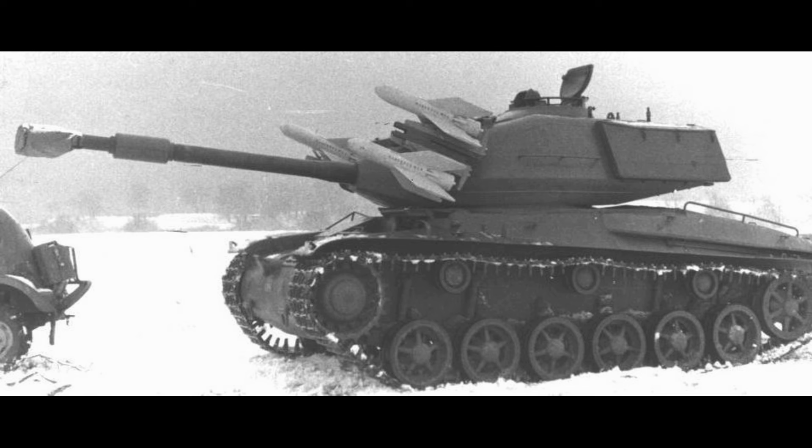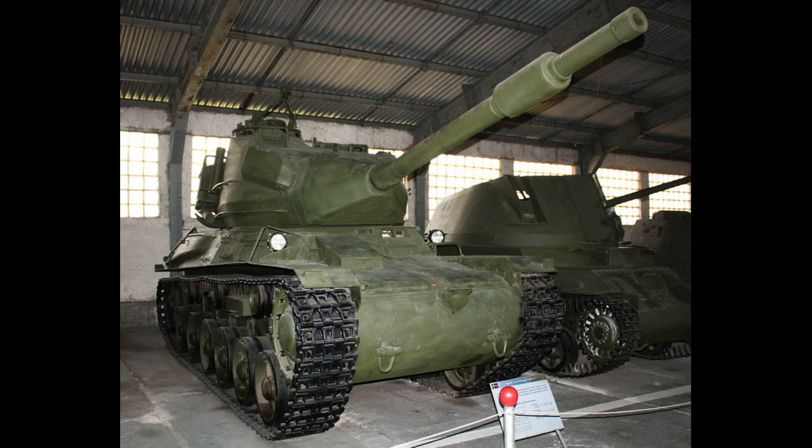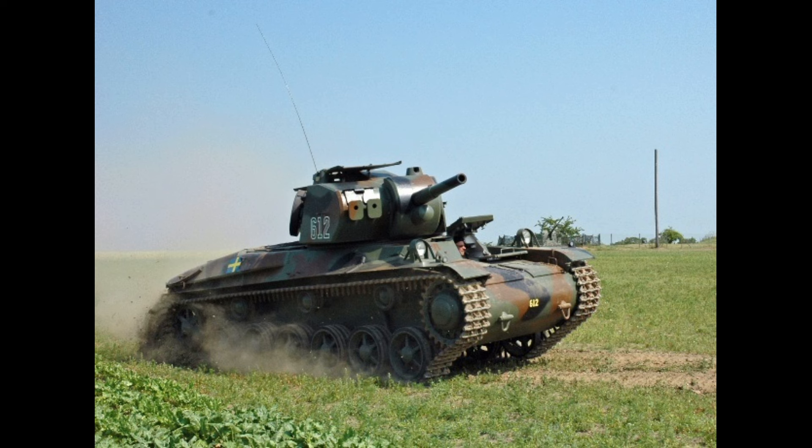Not all the vehicles served as range targets — there are actually some surviving vehicles on display. Most of them are in Sweden, but there is also one somehow in the Kubinka tank museum. Interestingly, one of the STRV M42s in the Arsenaaland tank museum in Sweden is actually a rebuilt STRV 74.